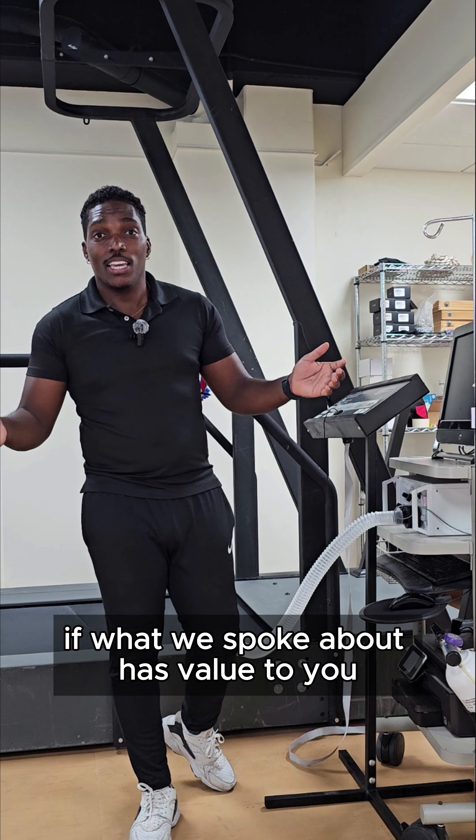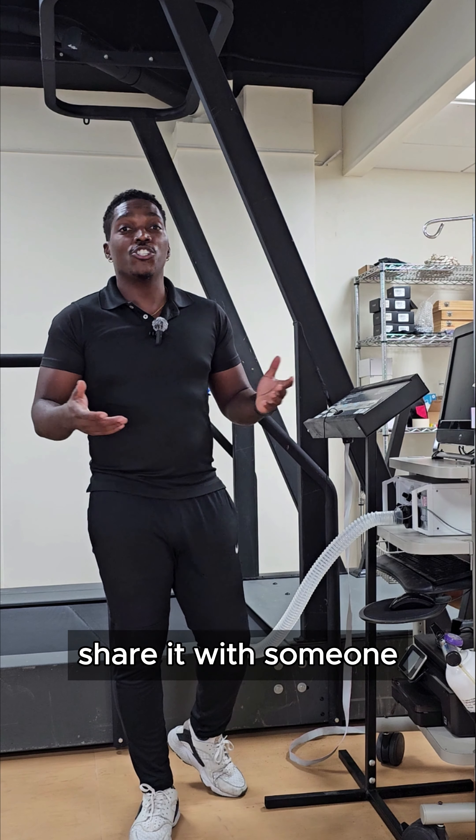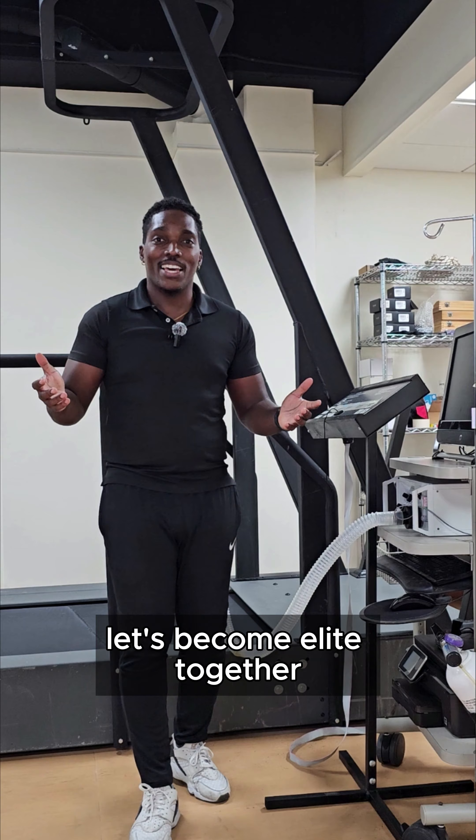Thanks for joining us in the lab today. If what we spoke about has value to you, don't forget to leave a like, a comment, share it with someone, subscribe and follow along for more. Let's become elite together.